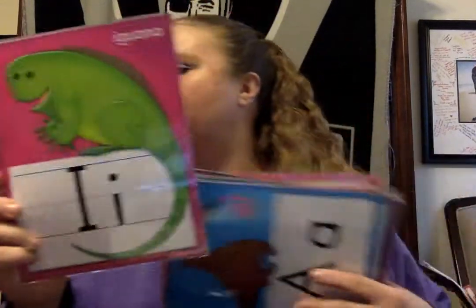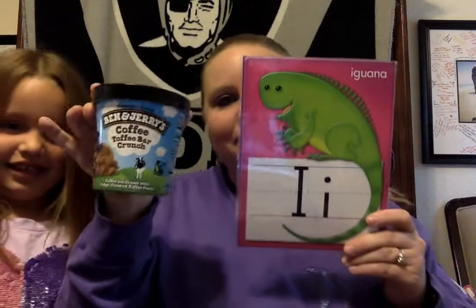The next letter is I. I, I, Iguana. What starts with the letter I? Annabella's going to go find something that starts with the letter I for Iguana. Sometimes the letter I makes another sound — I — and ice cream. Ice cream starts with the letter I. That's right. Good job, Annabella.